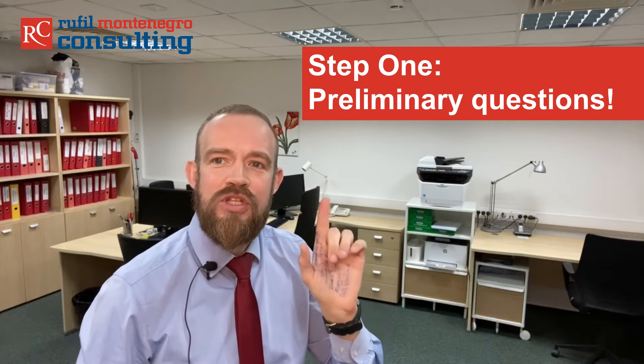Step 1. There are some questions you should make sure to answer before starting the process of company registration. For example: what are the requirements for registering a limited company in Montenegro and can you fulfill them? What are the costs, the fiscal and legal effects of having a company in Montenegro, and do you have the budget for this? And are you willing to come to Montenegro in order to register and manage the company, or would you prefer to set up and manage your company remotely?